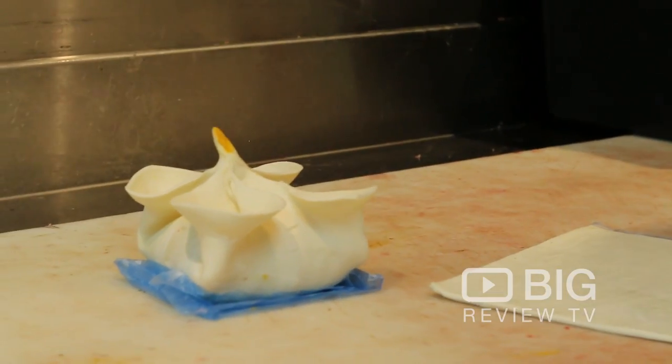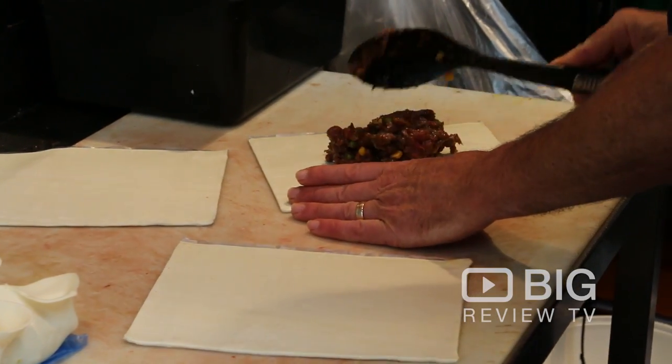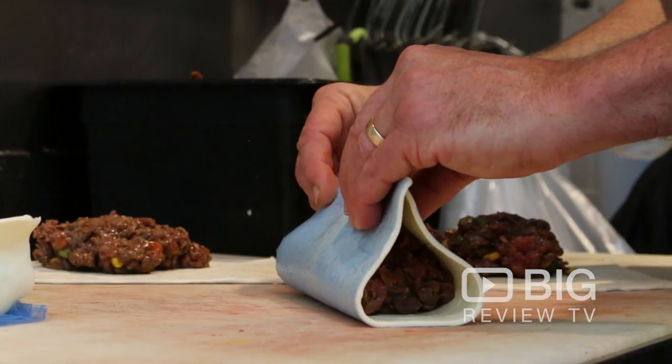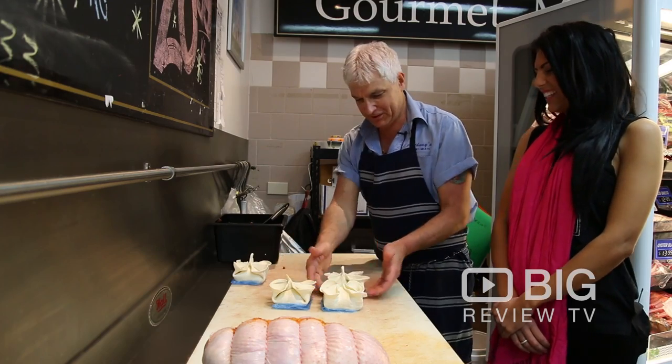Hello Ron. So you're now going to show us one of your best sellers, is that correct? That's right, Steak Diane Tucker Bag. It's just made up with puff pastry, shredded rump with a Diane sauce and peas, corn and carrots. Just half an hour in the oven at 180 and they're done. And there we go, the Steak Diane Tucker Bag.